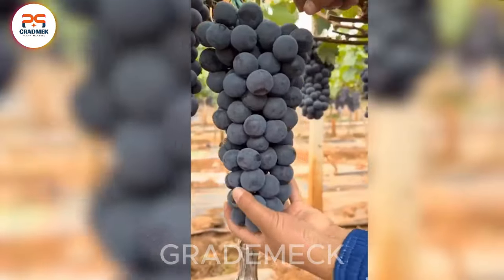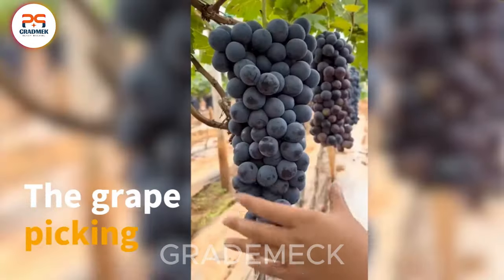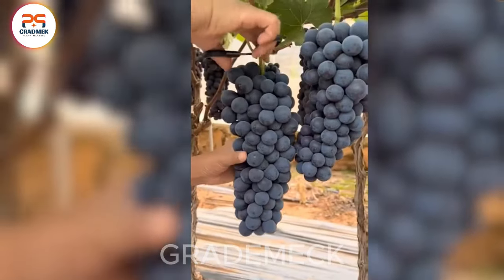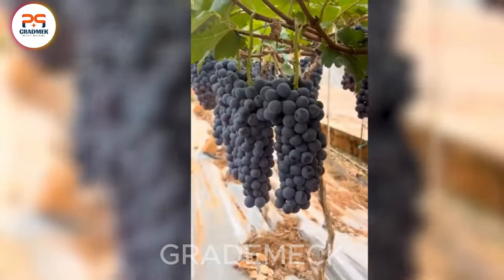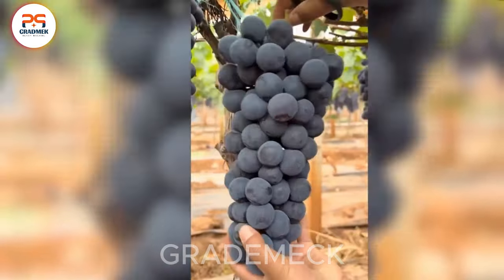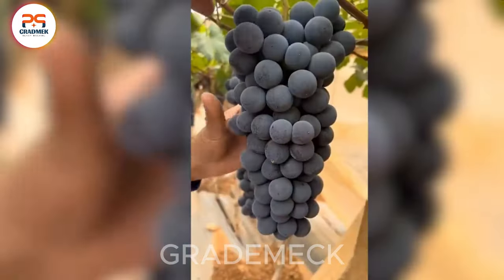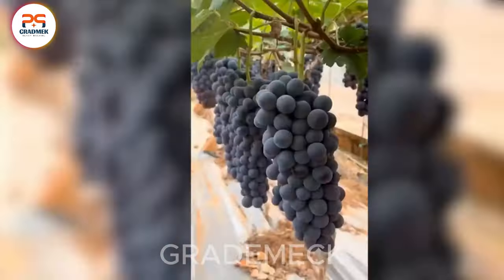The grape picking scene unfolds as a magnificent portrayal of the vineyard harvest season. Lush green and ripe purple grape vines come together to create a fresh, enticing image. Beyond being just a job, it's an art of care and investment, resulting in the production of delicious and high-quality grapes.